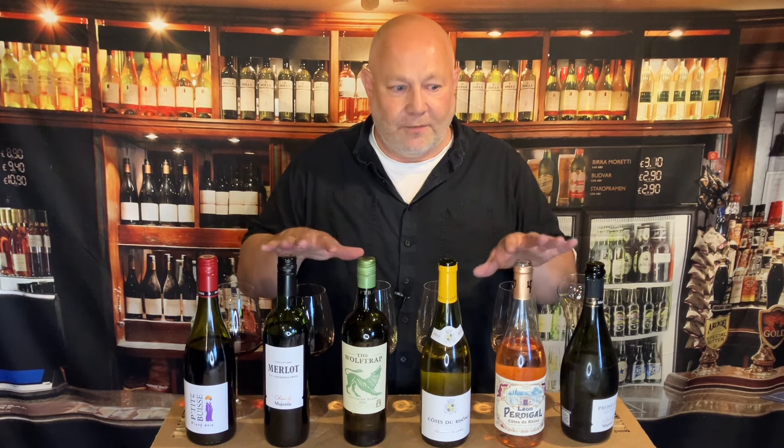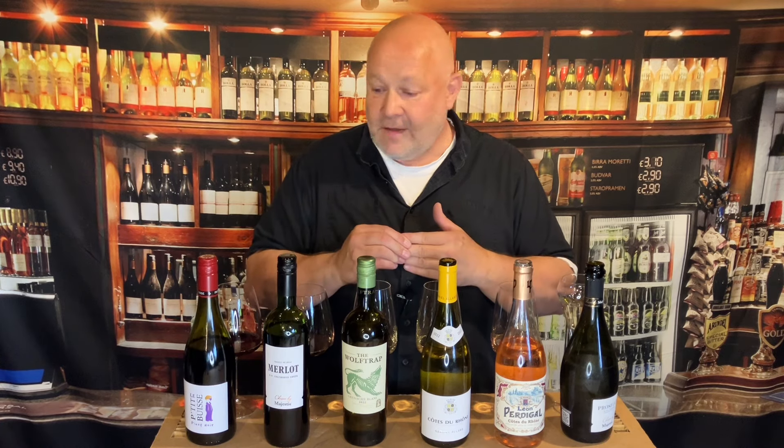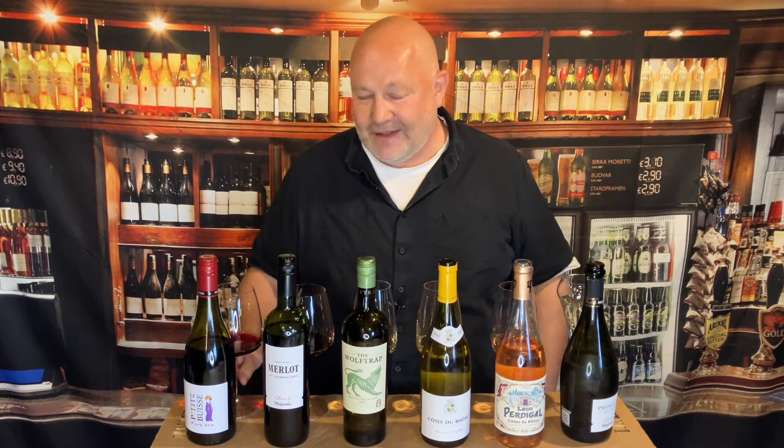So there you go — my six picks from Majestic for this season. Do check them out. Remember the prices I've listed are the mix-six prices. When you go into Majestic you get two prices: a single bottle price and the mix-six price. The mix-six price gives you a little discount but you do have to buy six bottles — it's worth it. They're really affordable, really drinkable, really approachable wines, and the staff there are really approachable too, which is kind of more important. Get yourself down to Majestic and enjoy your wine this summer. Let me know what you're drinking — check us out on TikTok and Instagram, search at drinkersite. Cheers.